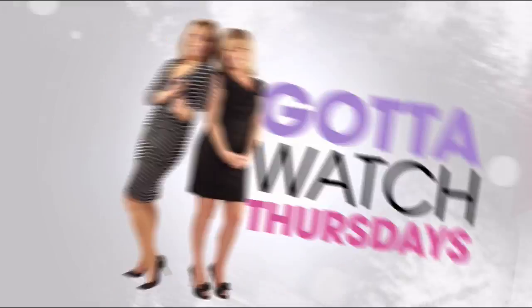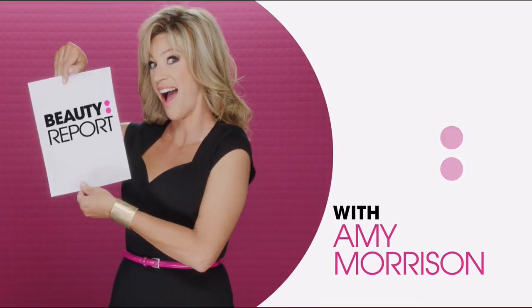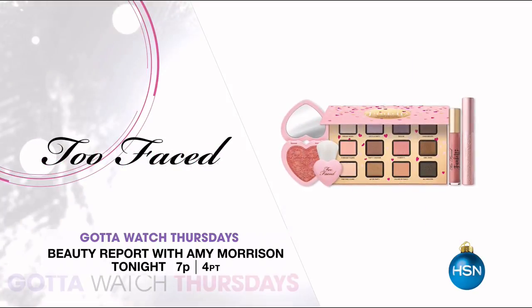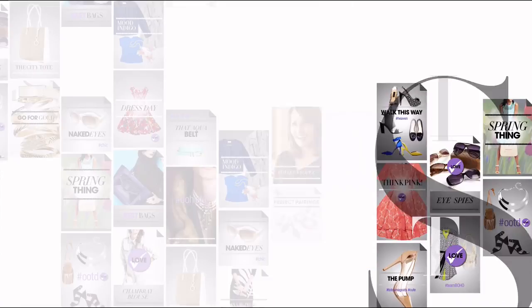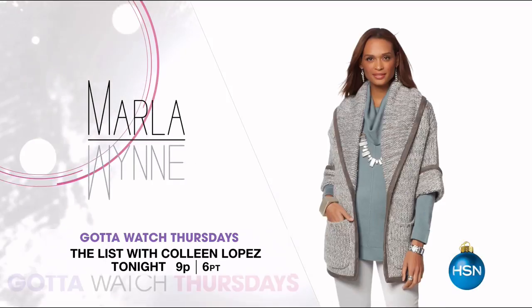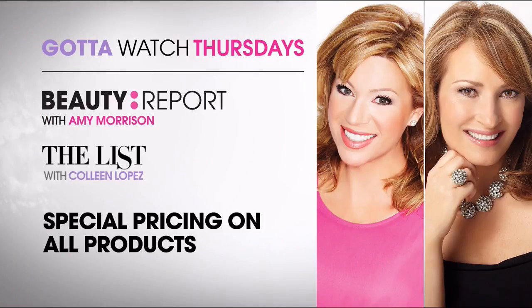Promotional spot: Join Amy Morrison and Colleen Lopez for 'Gotta Watch Thursdays.' Up first, get holiday party ready on Beauty Report with Amy Morrison, premiering a Glow Biotics probiotic infused skincare line. Plus, a big Today's Special pre-sale for Too Faced's Funfetti collection with exclusive items only on HSN. Then at 9 p.m., Colleen Lopez has Curations with great outerwear including packable down and faux fur from Adrian Landau, plus sweaters and dusters from Marla Winn. All Beauty Report and List items are on special pricing. Join tonight at 7 p.m.